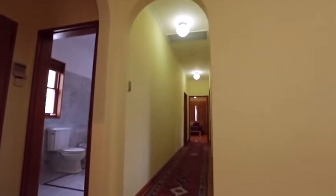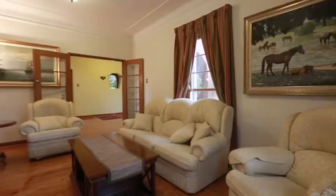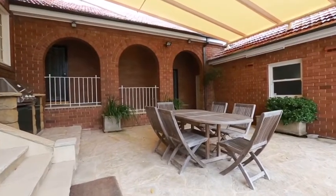The home features polished floorboards, renovated bathroom, renovated kitchen, spacious living and dining areas, and it's a beautiful two storey home set on a beautiful wide 803 square meter corner block of land.